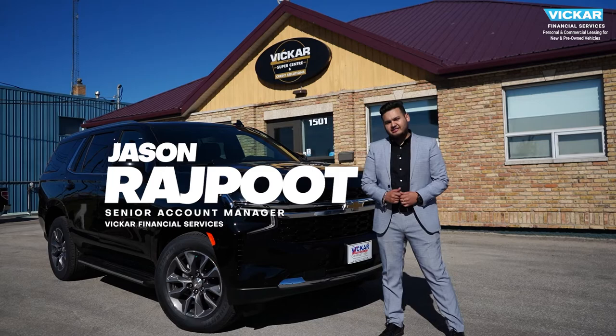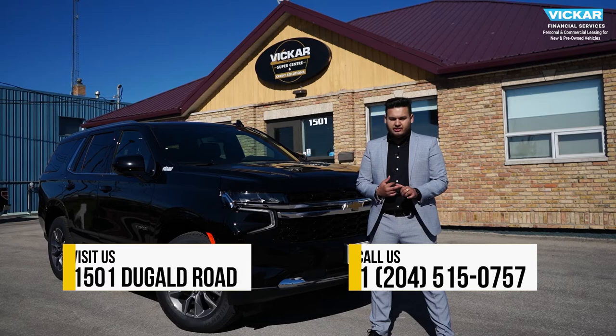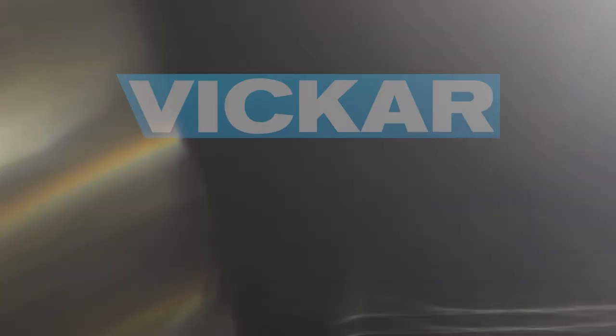Once again, this is Jason from Vicker Financial Services, personal and commercial leasing for new and used vehicles. If you are in the market for yourself or your company looking to lease, give us a shot as we have way more flexibility in terms of residuals, mileage allowance, and the term of your lease. You can visit us at 1501 Dougal Road or give us a call at 204-515-0757. Vicker Financial Services, where customers send their friends. Thank you.